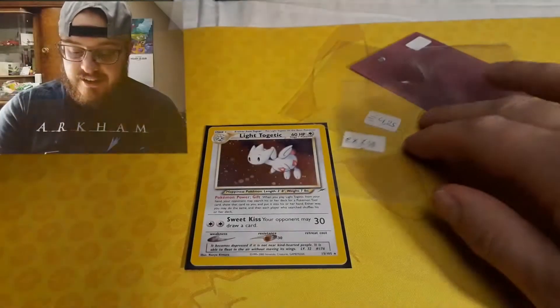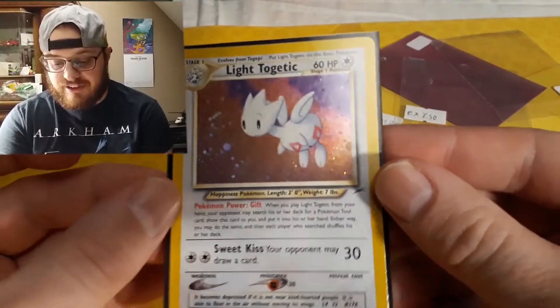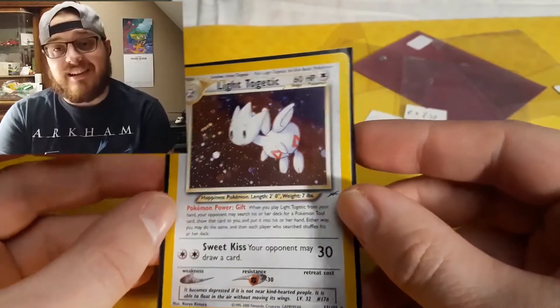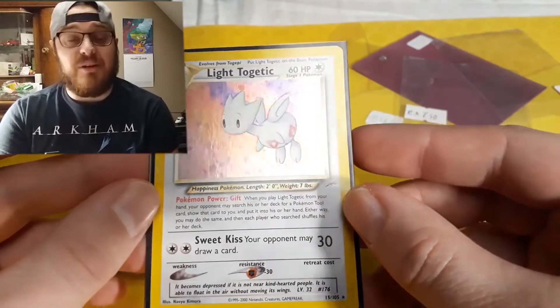Hello Pokemon fans! So I recently got this card in and I'm happy about it, but also a bit sad because of what might be one of the dumbest mistakes I've ever seen in Pokemon card trading. I recently got this card in and it's a gorgeous card — it's a Light Togetic from Neo Destiny.